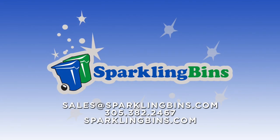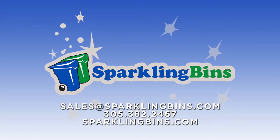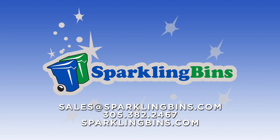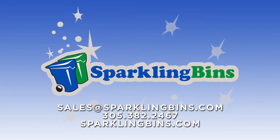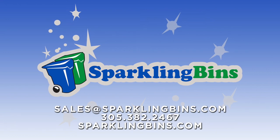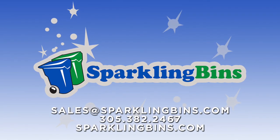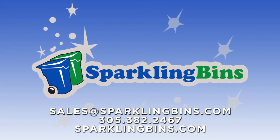Thanks again for watching our video and for listening. John at Sparkling Bins. Send us an email at sales@sparklingbins.com and find out more about our complete turnkey system and turnkey package. There's nothing that you need to do other than purchase or finance the system through Sparkling Bins. We look forward to hearing from you. Thanks once again.